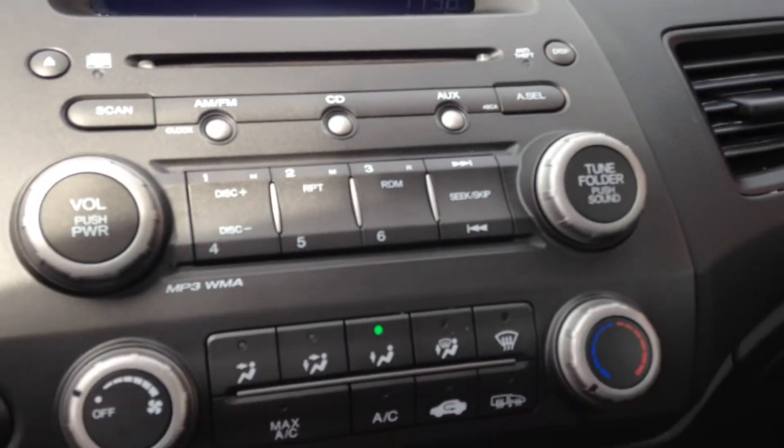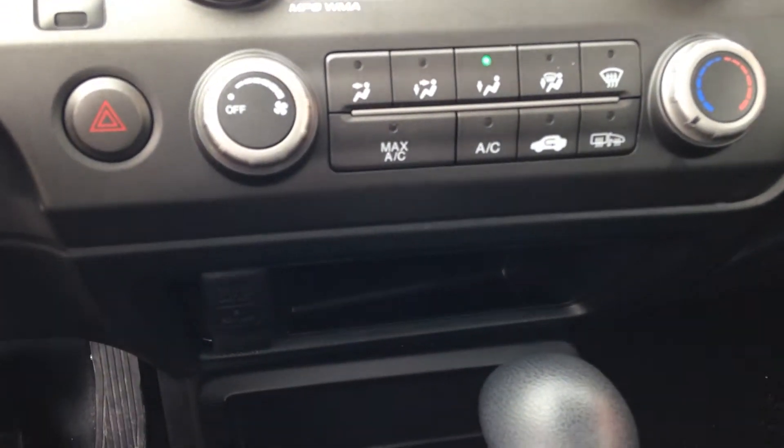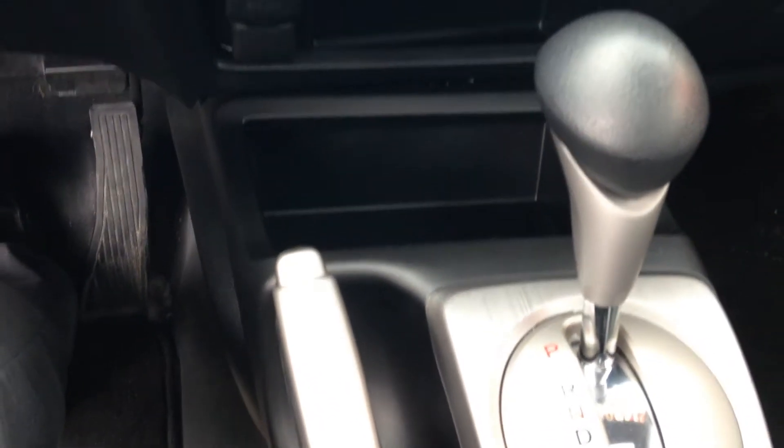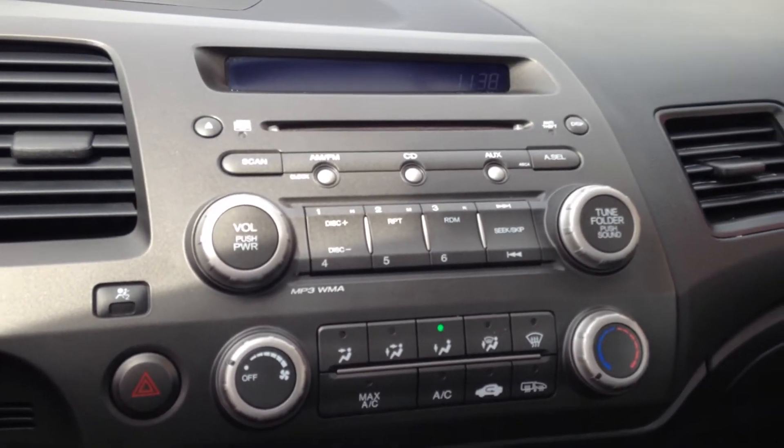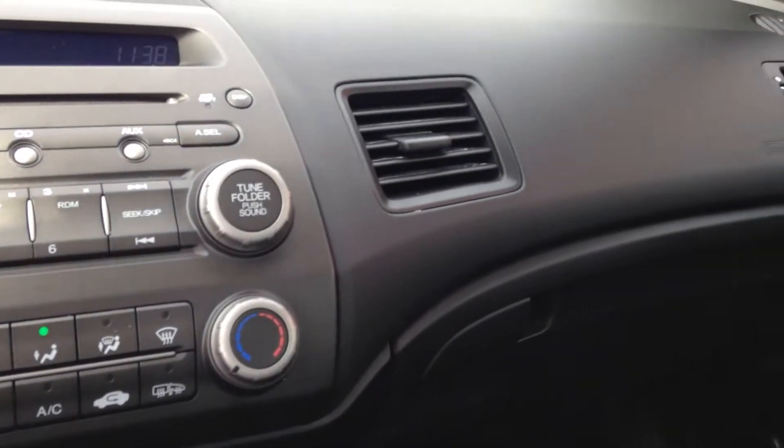It has a digital speedometer, and the dash is conveniently angled towards the driver. There's also a USB cable inside of the storage compartment.